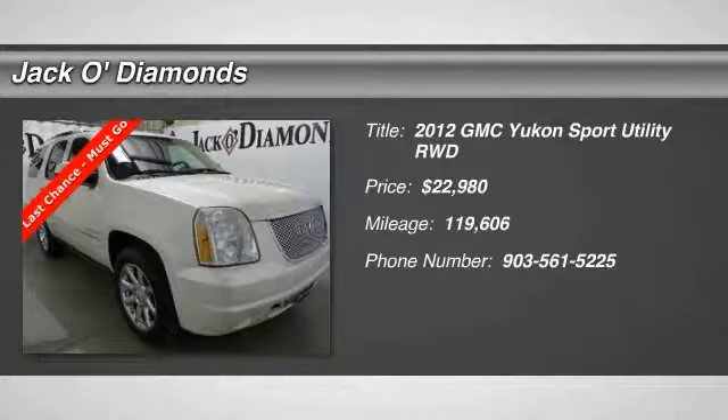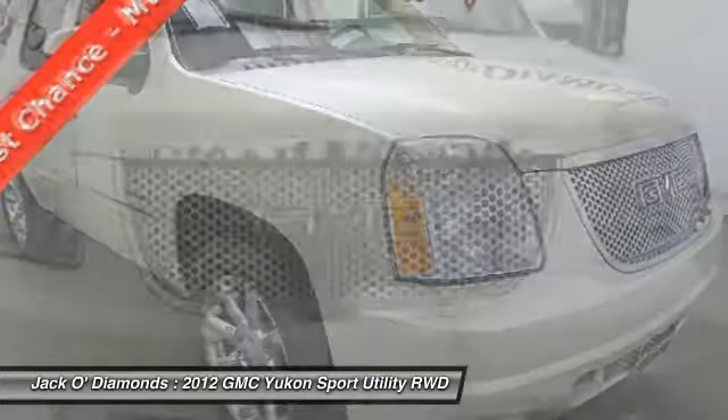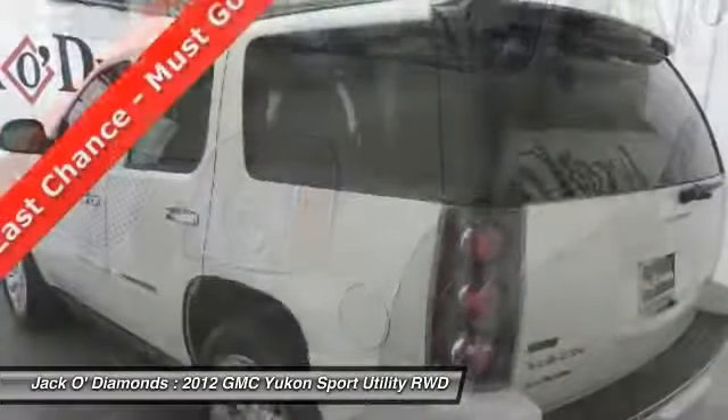We are pleased to show you the 2012 GMC Yukon. Peace of mind comes standard with GMC's 100,000 mile, 5-year powertrain warranty and Yukon's 5-star frontal crash test rating.